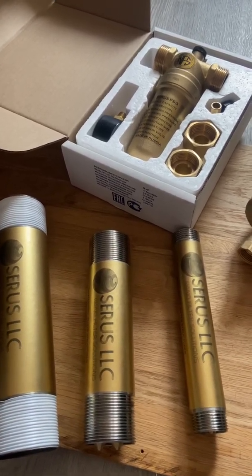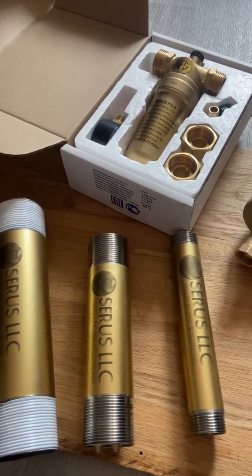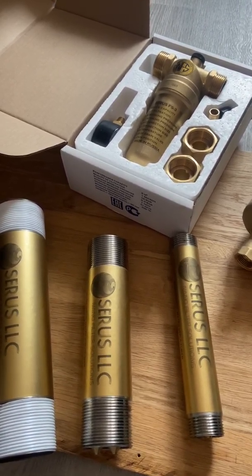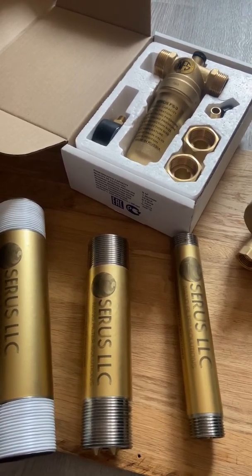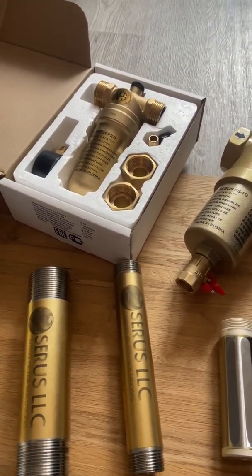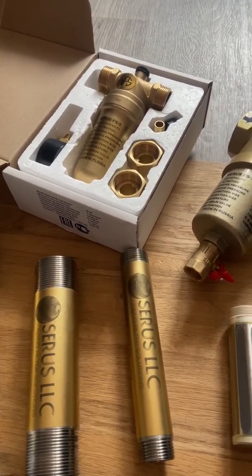In industrial applications, where there is usually a lot of scale buildup on the inner walls of piping systems, our magnetic structured water conditioners are able to break off the existing scale. After that, our self-cleaning water filters can be installed so you can flush out all the built-up scale and keep the piping systems clean for the long run.